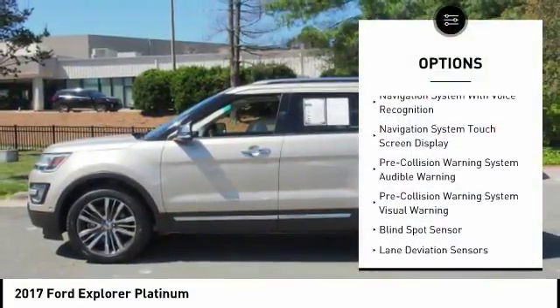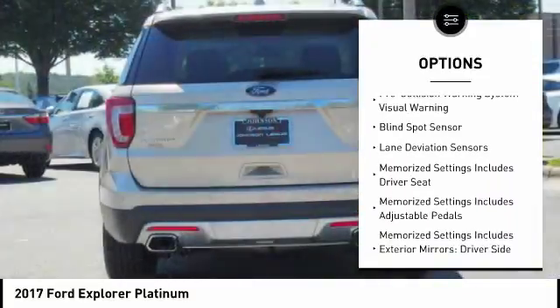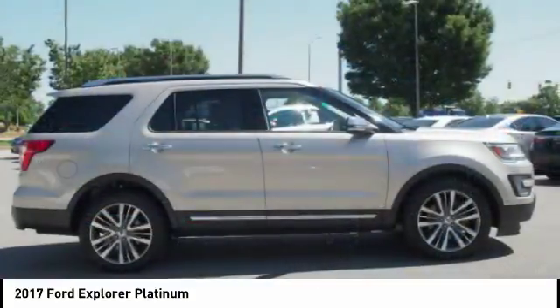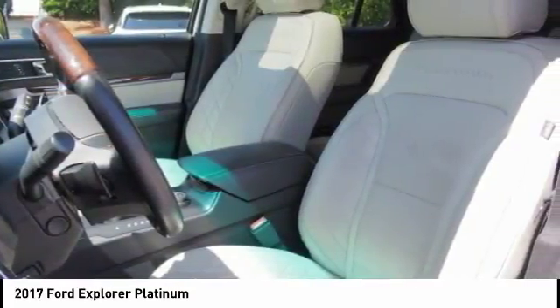Here are some of this vehicle's great options: stability control, traction control, keyless entry, remote engine start, power steering, voice-activated navigation system, universal garage door opener, heated steering wheel, power windows, and power brakes. Come take a test drive today.